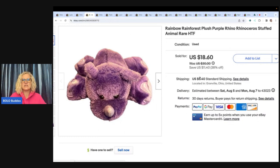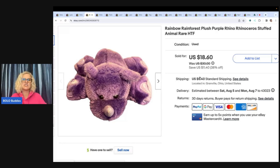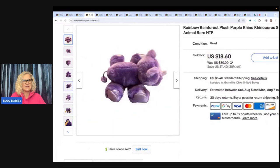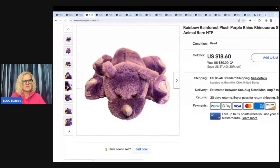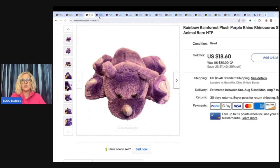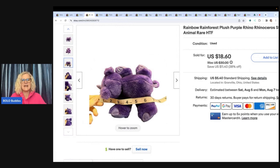This is a Rainbow Rainforest plush purple rhinoceros stuffed animal — rare and hard to find. I rarely use the word 'rare' unless I've searched and can't find many like it; I typically go with HTF, which is hard to find. I got this at the Goodwill bins and sold it for $18.60, buyer paid shipping. Rainbow Rainforest — never heard of it. Always good to look things up if you haven't heard of them. This little guy is only about six and a half inches.